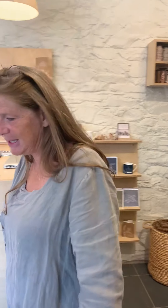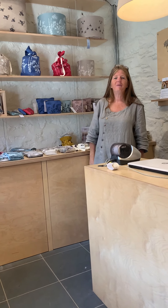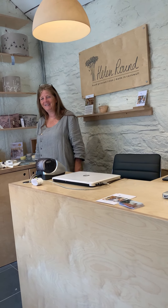Thank you for joining me — it's been really nice chatting to you. If you're coming to Cornwall, do come and see us at Mount Edgcumbe and come and visit us in the shop. I'm Helen Round, and you can find all the things we've been talking about today online. I hope you're happy shopping. Thank you, bye!